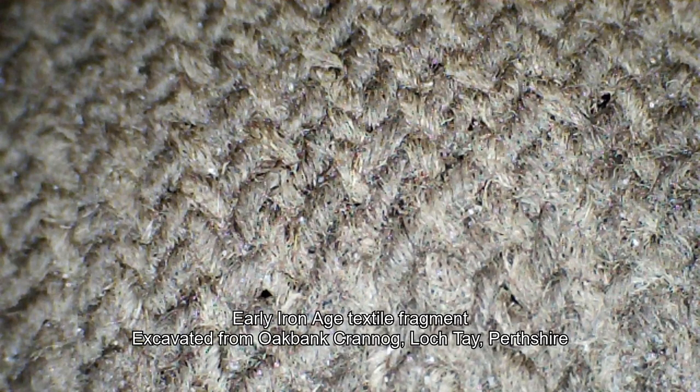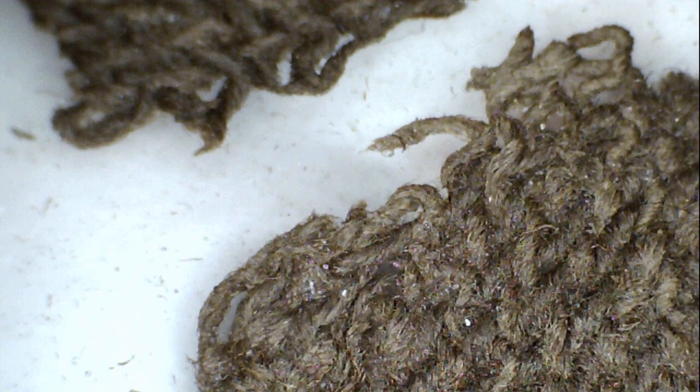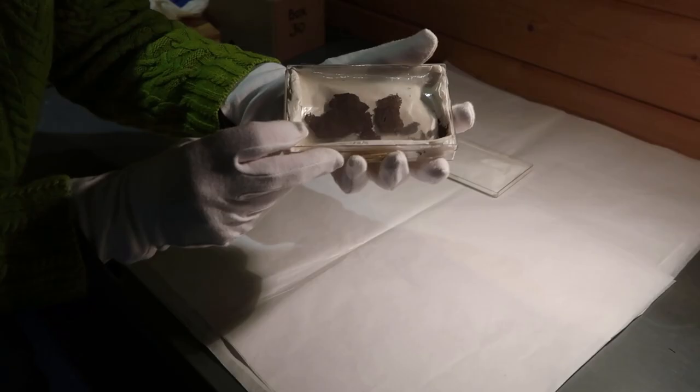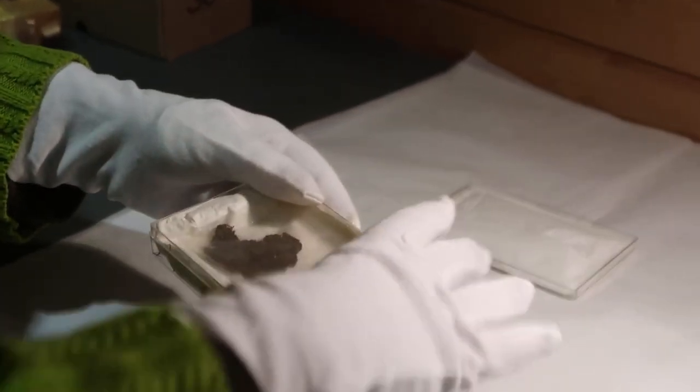One objective of our projects is to bring special items into the public domain with a sense of inclusivity, community engagement and so on. Our forthcoming special project focuses on this incredibly special and incredibly rare fragment of Iron Age cloth.